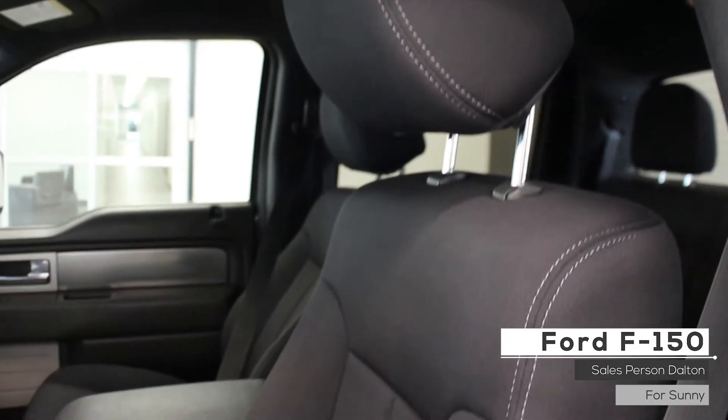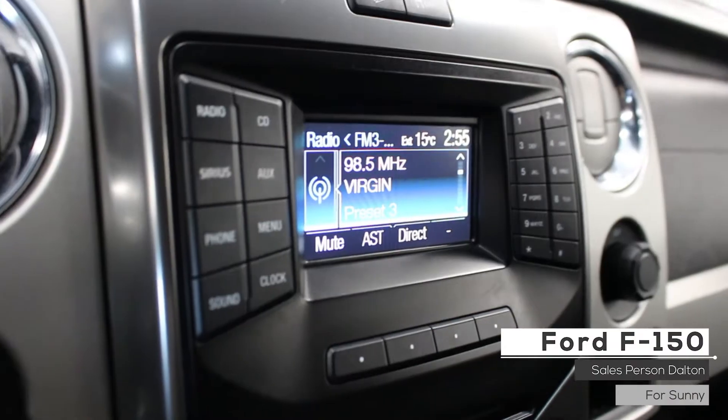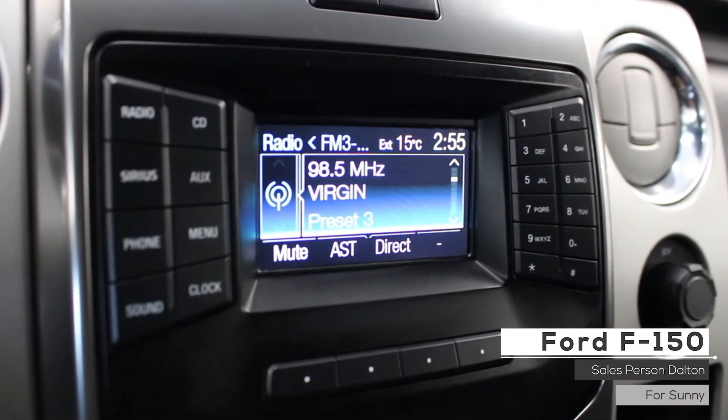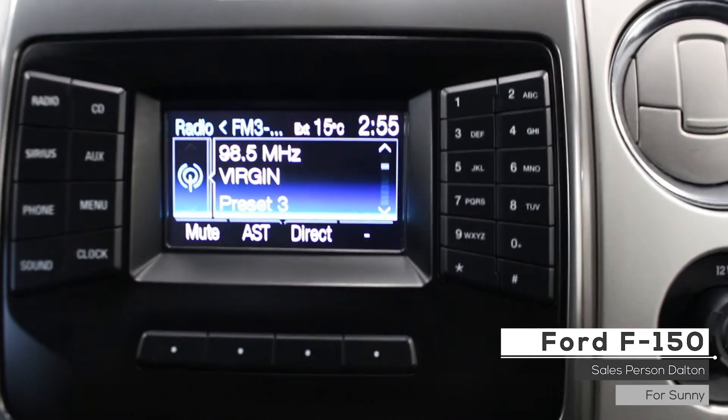As well as Sunny, the interior features mixed power adjustable cloth seating with manual lumbar adjust, a media center with AM/FM radio, Sirius XM, Bluetooth audio, USB connectivity, auxiliary input, and a CD player.